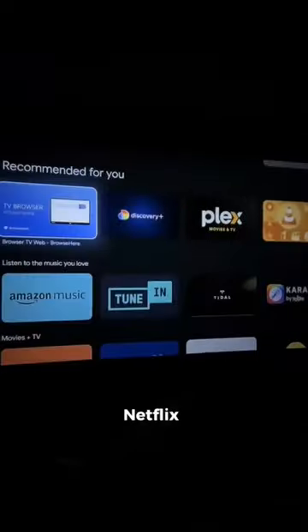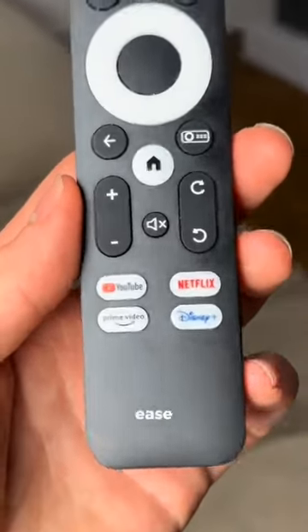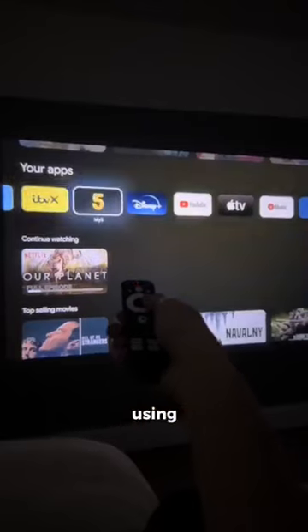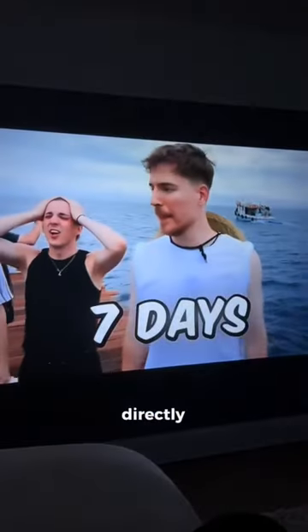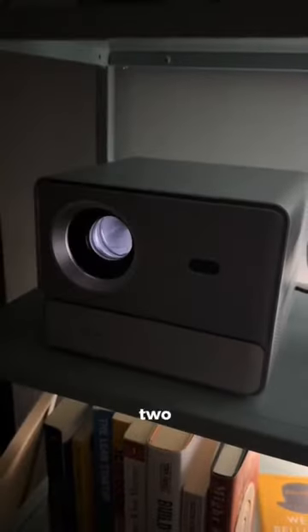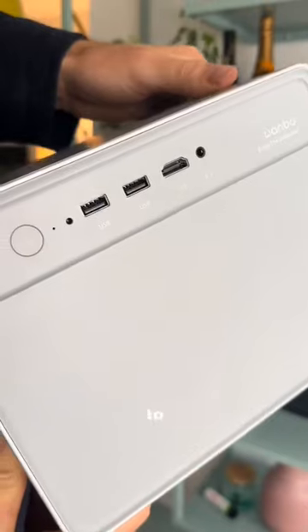It has Google TV built in, so you can download a ton of apps, and you even have Netflix and Prime shortcuts on the remote for ease of use. You can also control the projector using your voice or smartphone, and you can send content wirelessly directly from your mobile. It's super quiet and has two built-in speakers at five watts each with Dolby Audio that sound great, but it has additional connections if you want to hook it up to external speakers.